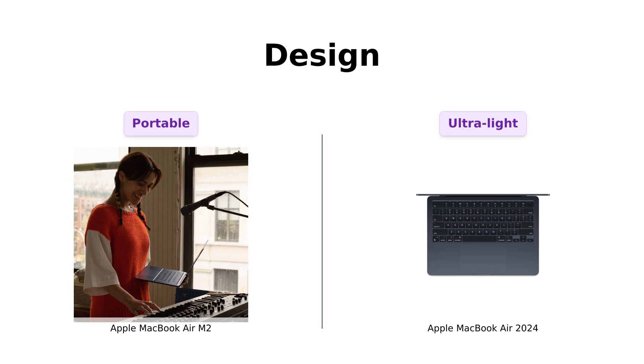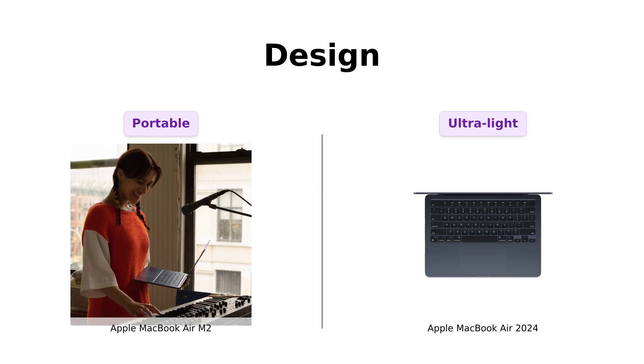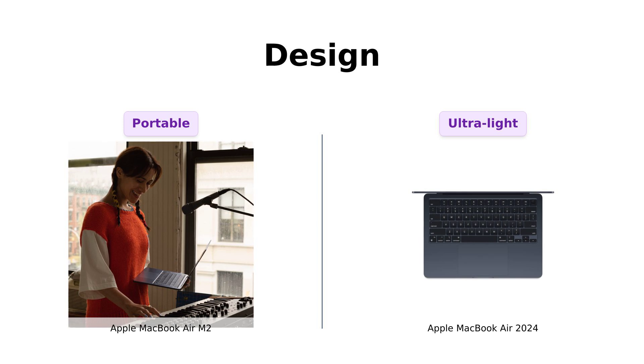Let's kick things off with the design. The M2 is strikingly thin, weighing in at just 2.7 pounds. Reviewers praise its portability, stating it's perfect for web browsing and software development. Meanwhile, the MacBook Air 2024 is under half an inch thick.